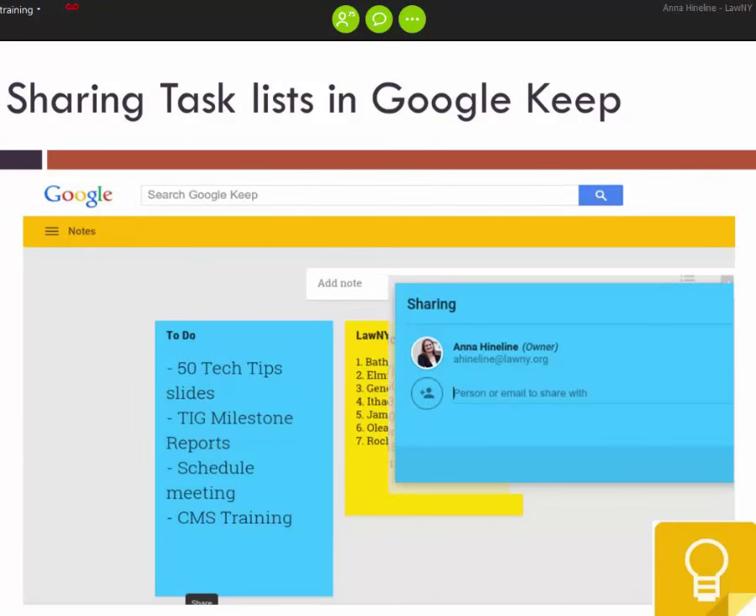Another Google product is Google Keep. It's been around for a little while and is their modified task list and to-do list setup. The mobile app is really slick. They recently built in the ability to share your to-do list, so you can add different people and as items are checked off or completed, everybody on your team can be notified. It's another example of lightweight project management for people who live in the Google ecosystem. Google's built-in task list through their calendar isn't great, so this is another alternative.